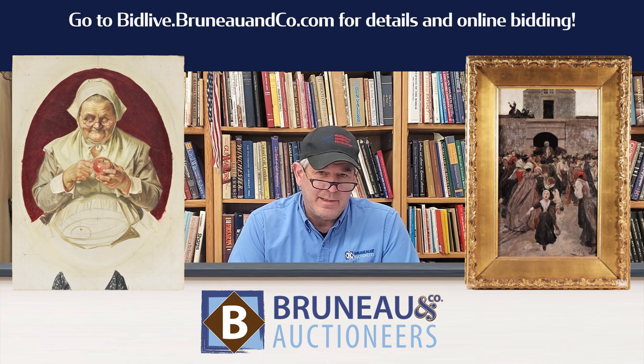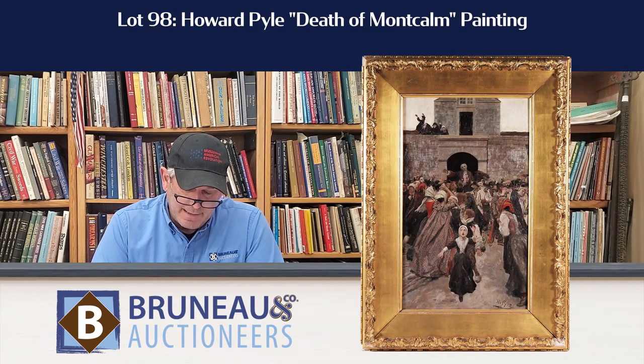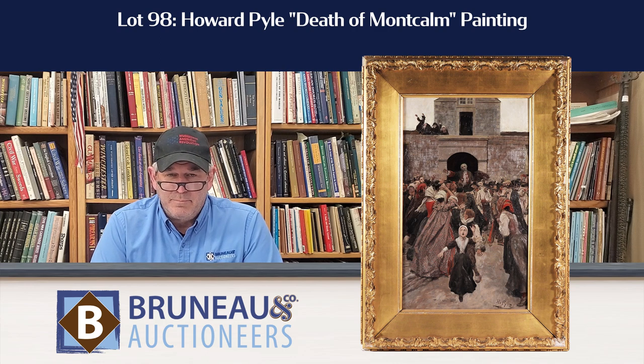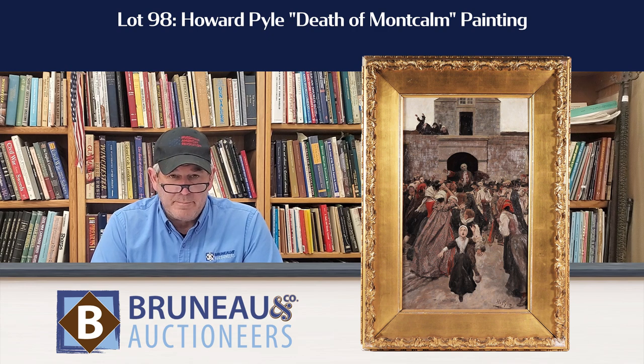The detail work is absolutely amazing, but I'm going to have to bang out five, so here we go. Lot 98, The Death of Montcalm by Howard Pyle. Great picture of Montcalm coming out of Quebec after he was wounded on horseback with the throngs of French-Canadian civilians around him. Wonderful painting.